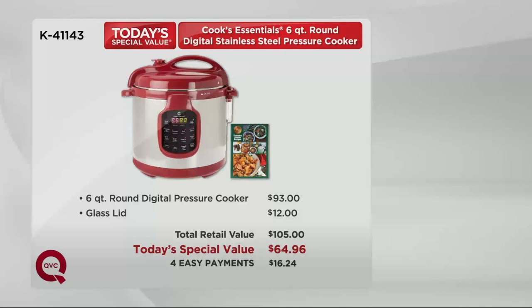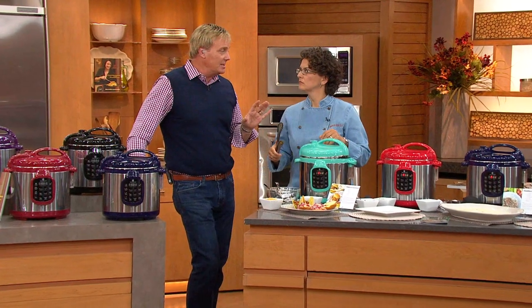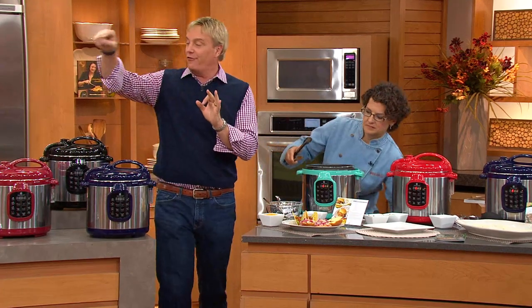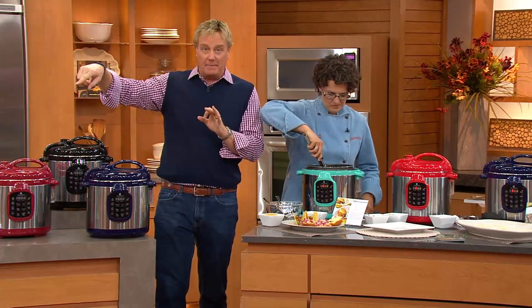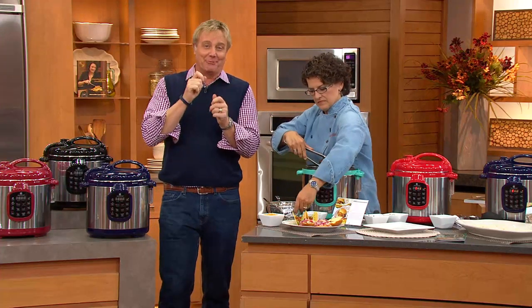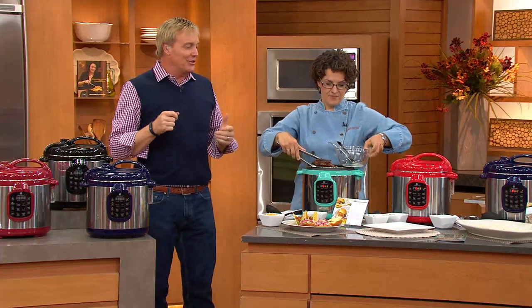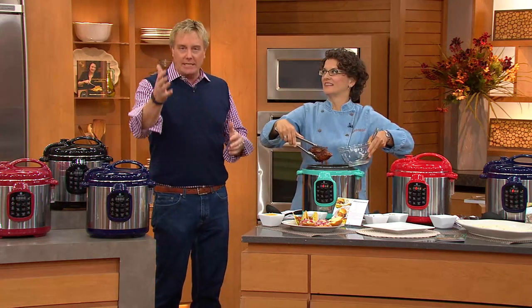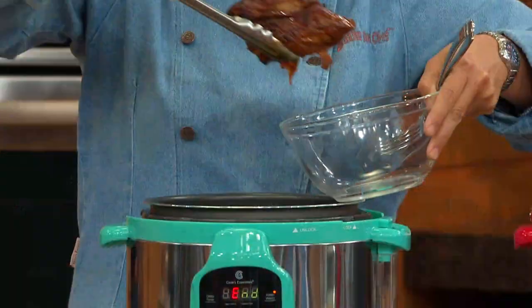$93 for the cooker. Good luck finding that. The lid is another $12. That's a $105 retail value — something you can't even get anywhere else. Here at QVC: $16.24 to bring this home and try it out for 30 days. Call it 30 comfort meals. You're getting 40 recipes. You could try a recipe a day for over a month. If you're not completely satisfied, you send it back — no questions asked.